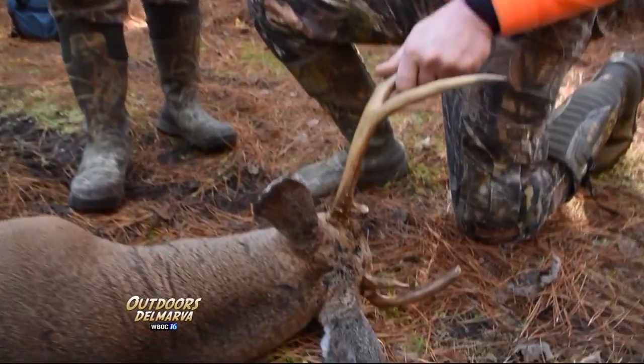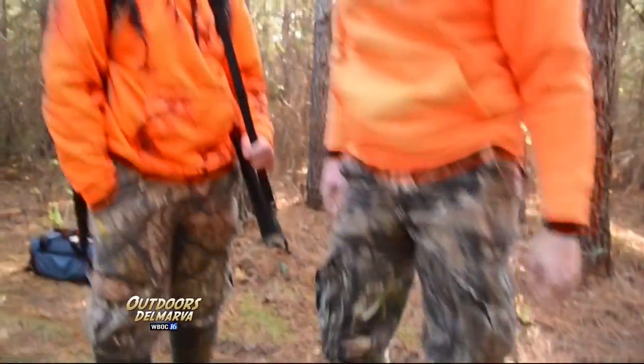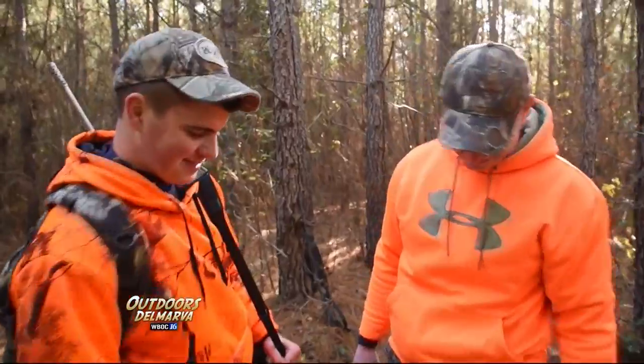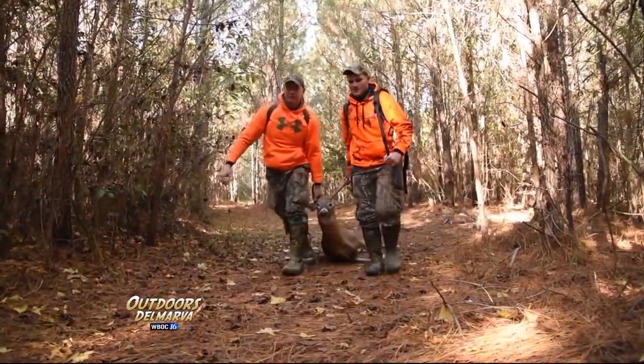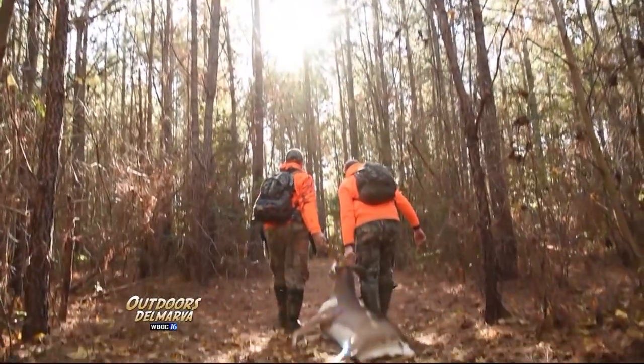That's going to make a nice European mount. He's got a big body on him too. This buck's big enough that dad's going to have to help drag, but Bruce sure doesn't mind lending a hand.